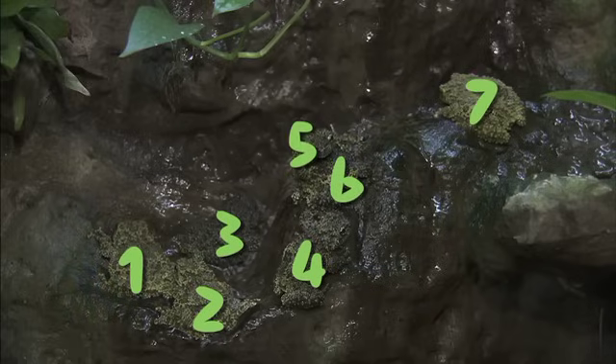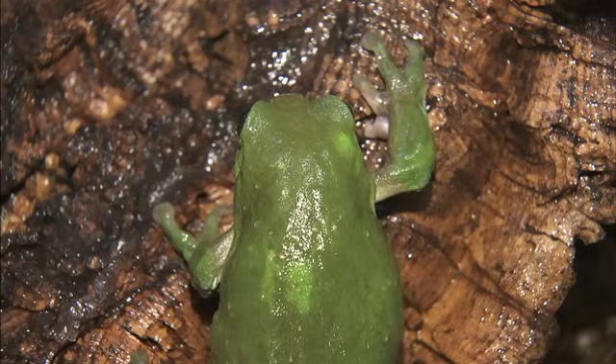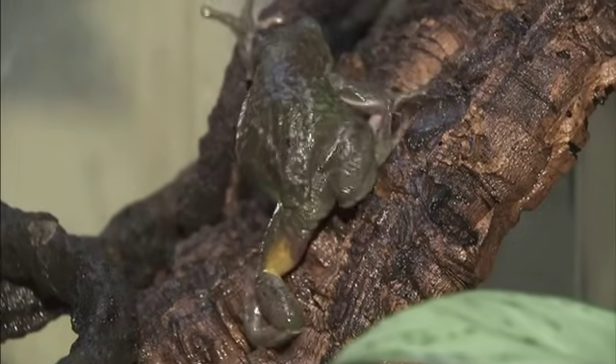There are seven mossy frogs! This giant tree frog blends right in with the leaf he's resting on. But what if he needs to rest on a log? He can change his color from green to brown to match his surroundings. How cool is that?